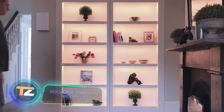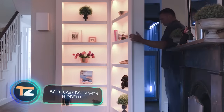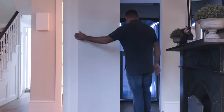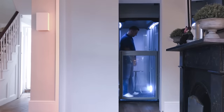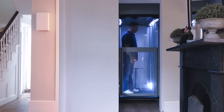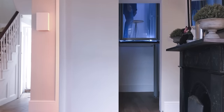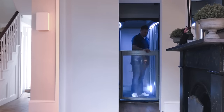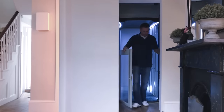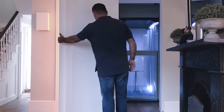You may have only seen secret bookcases in Hollywood films, but they can be a really practical storage solution — this British company is convinced of that. For this project, they had to hide an elevator system, which they did brilliantly. The final solution is very versatile: it allows you to hide your valuables, it's a great way to entertain and surprise your friends, and if unexpected guests are coming over, you can just dump everything you don't need into the secret compartment instead of tidying up.